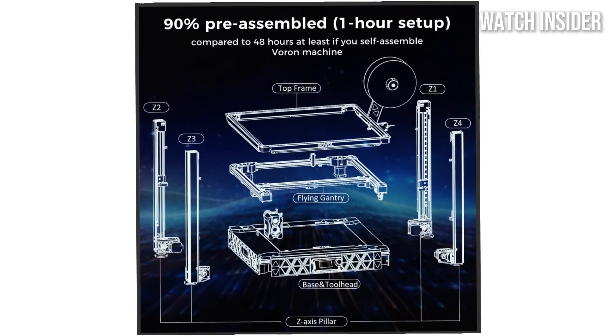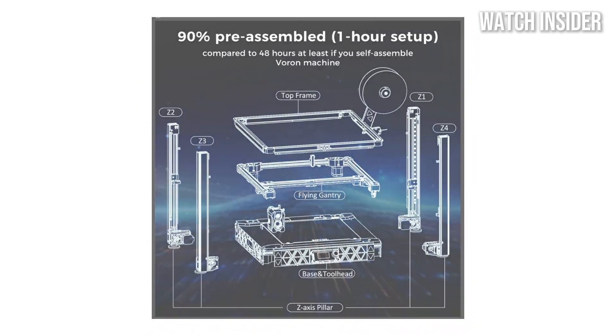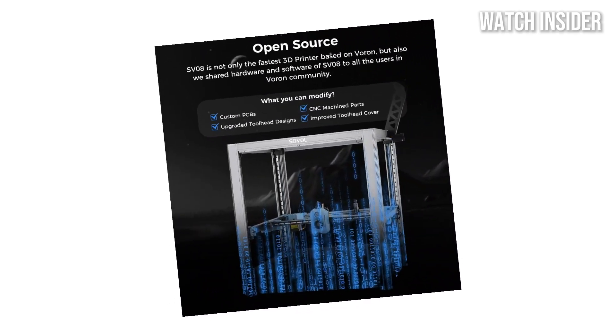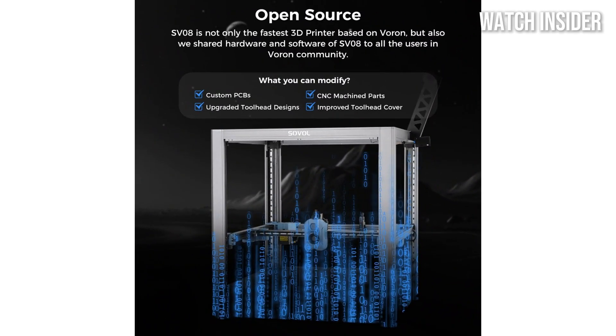Moreover, the SV-08 is compatible with a variety of filament types, including PLA, ABS, and TPU, giving users the flexibility to experiment with different materials.